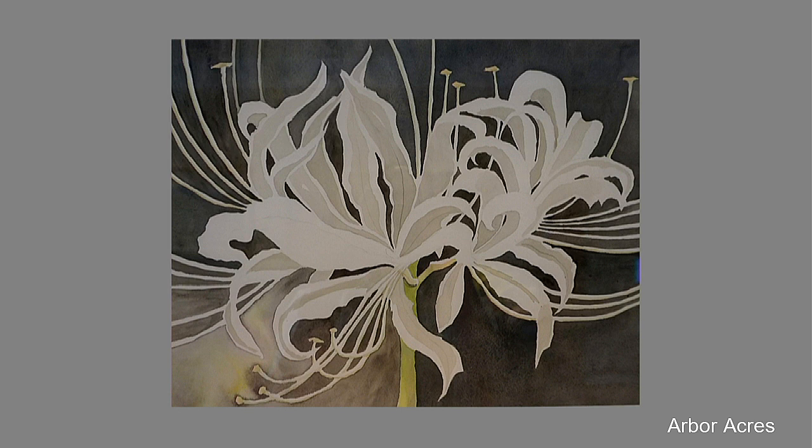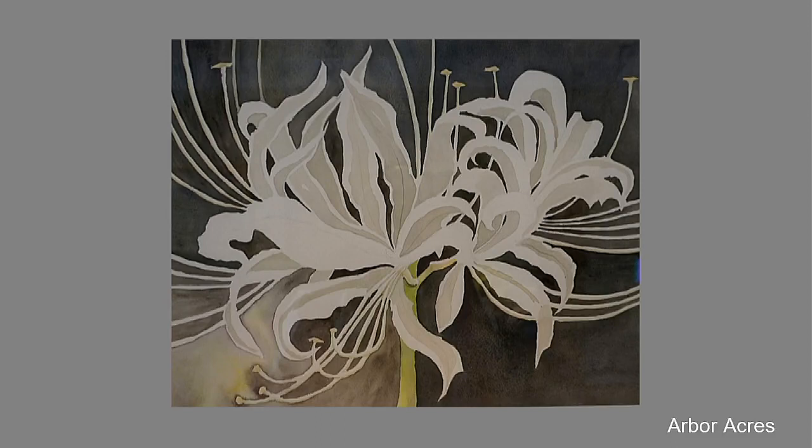Another piece by one of our own artists, Thorny Worley. This painting is a watercolor that hangs in the Arbor living room. This wonderful monotone palette is accented with a few notes of color that I find interesting, and I love the rhythm created by the petals and stamen of the flowers. That's a beautiful piece, Thorny.